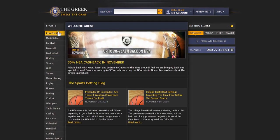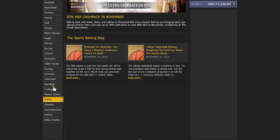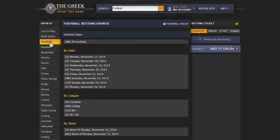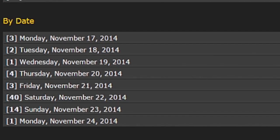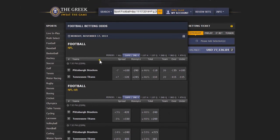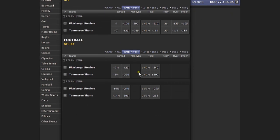Choose from the list of sports leagues on the left-hand side of the page. Once you've selected a sports league, there are several ways to search for your events, including by date, league, and by week. Click on your desired bet type, for instance the spread, money line, or total.